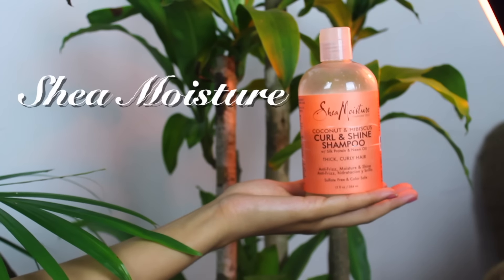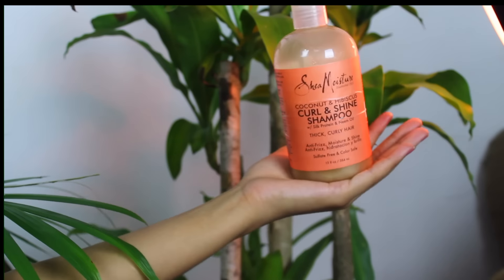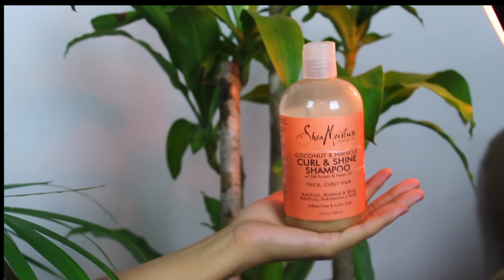Starting off with shampoo, this one is my favorite at the moment because it is sulfate-free, and it also leaves my hair feeling like I washed it with a deep conditioner. It doesn't leave my hair feeling rough, and it is not tested on animals.